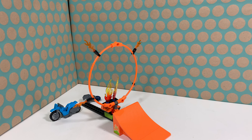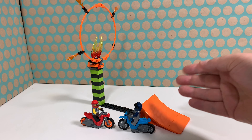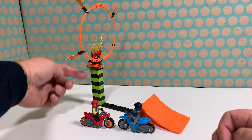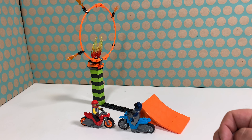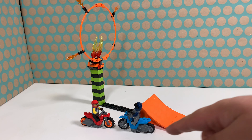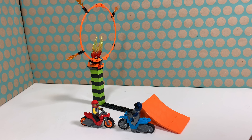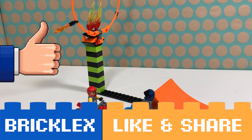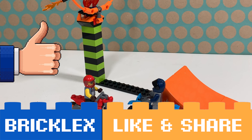Overall, I think this is a very fun set and a very fun play set. It's nice that you can adjust the height of the ring, so you can decrease or increase the difficulty of the trick they have to perform. It's nice that LEGO made several kinds of motorbikes, and I think this is very well done. Thanks a lot for watching. If you like this video, please give a like, subscribe to my channel, and I will see you in the next video.